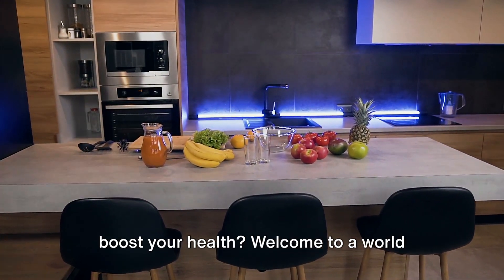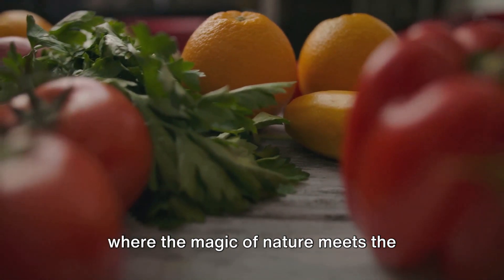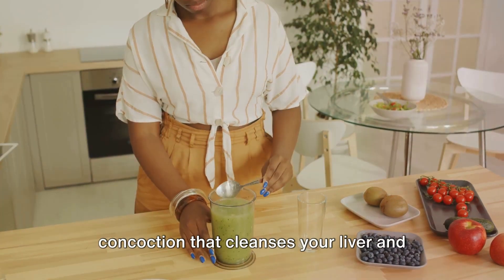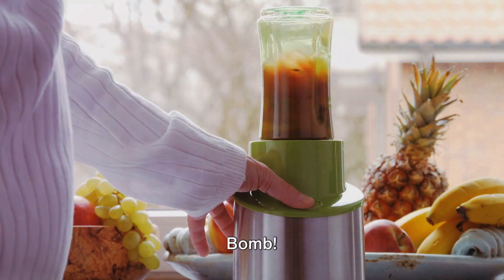Ever wondered how a simple drink can boost your health? Welcome to a world where the magic of nature meets the science of nutrition. Today we're diving into a powerhouse concoction that cleanses your liver and invigorates your bloodstream. Buckle up for the journey to our natural balm.